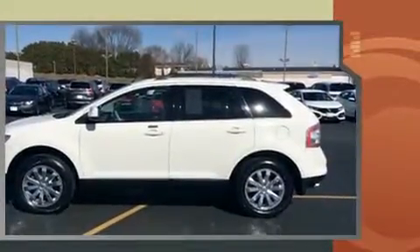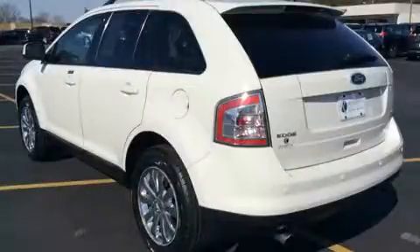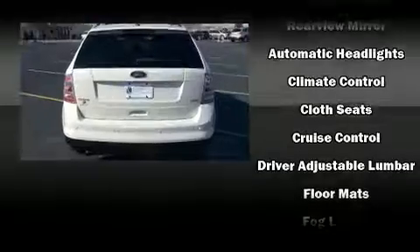Top features include cruise control, delay off headlights, front and rear reading lights, an automatic dimming rear-view mirror, rear wipers, and power windows.